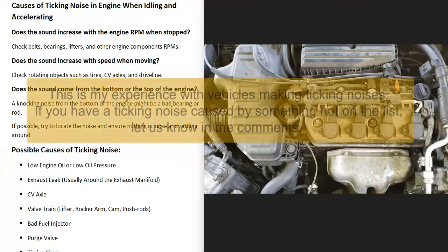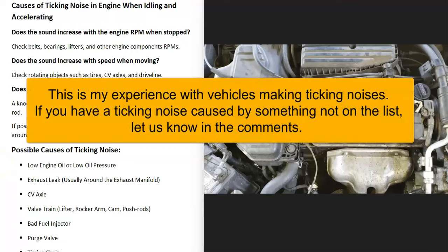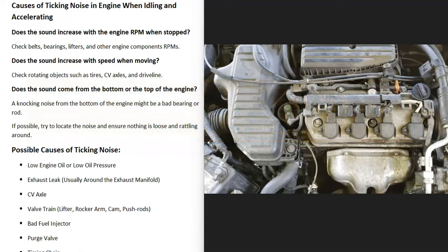If you have a vehicle and you hear a ticking noise coming from the engine when it's idling or when you're accelerating, I'll go over some of the causes and how you go about trying to find out where the noise is coming from.